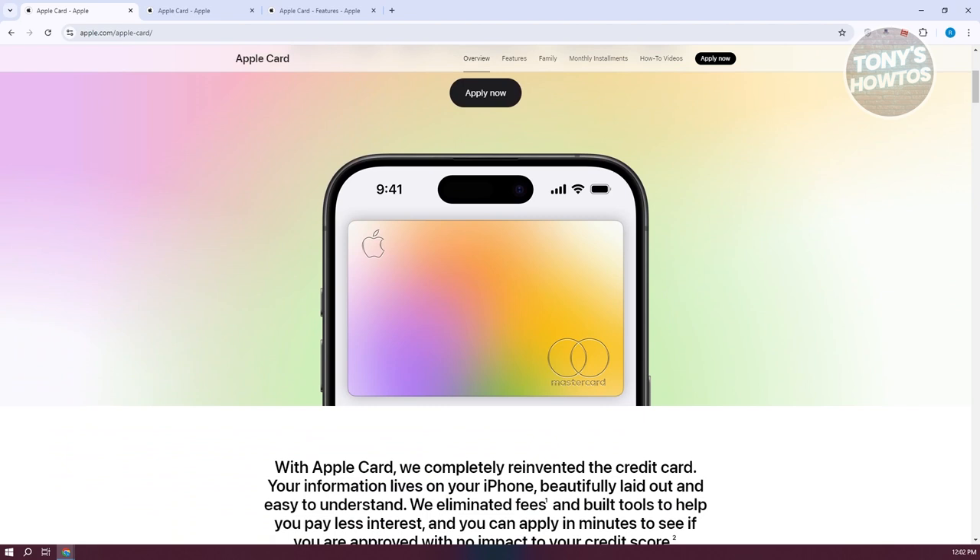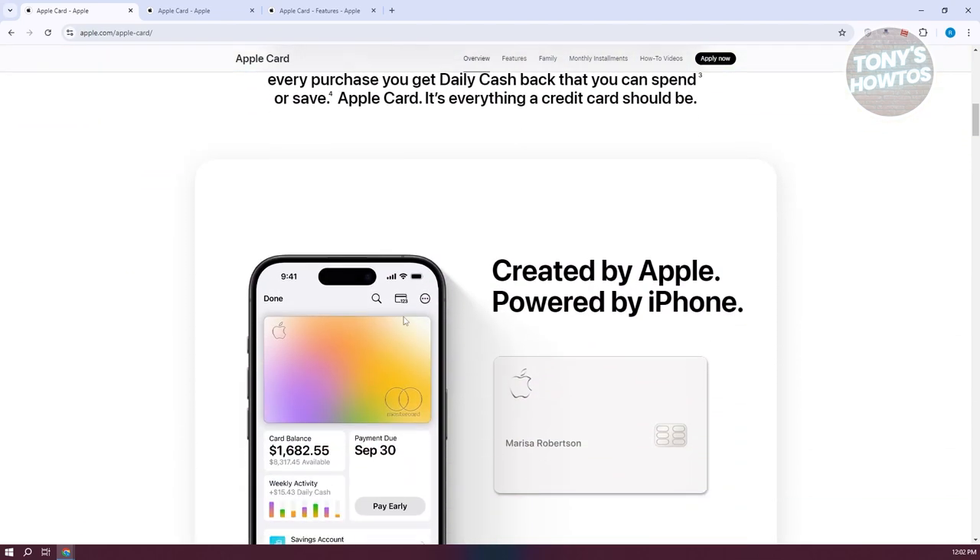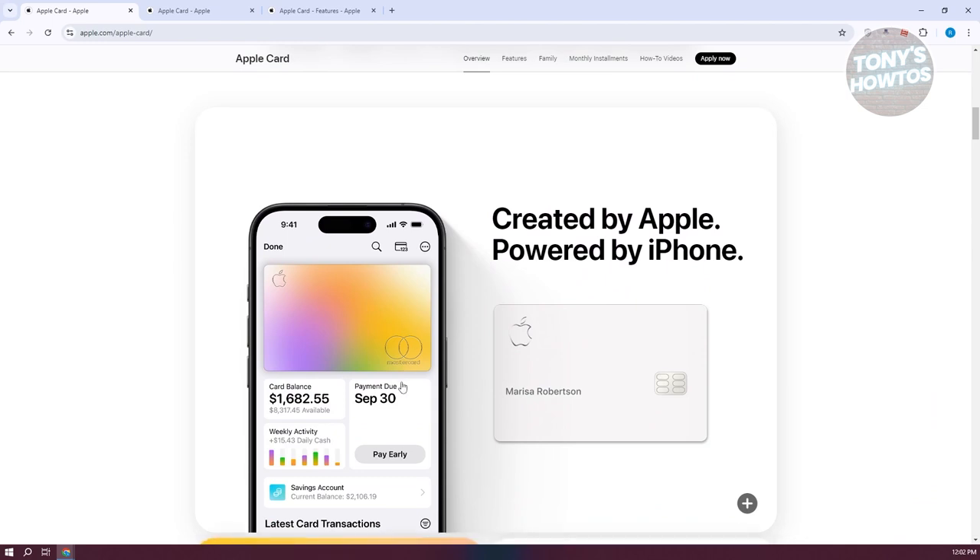The physical Apple Card is made of titanium, which is a unique and durable material, and it has a sleek, minimalist design that some people find quite appealing. For Apple purchases, you can also take advantage of the option to pay in monthly installments, making larger purchases more manageable without incurring interest if paid off within the agreed time frame.